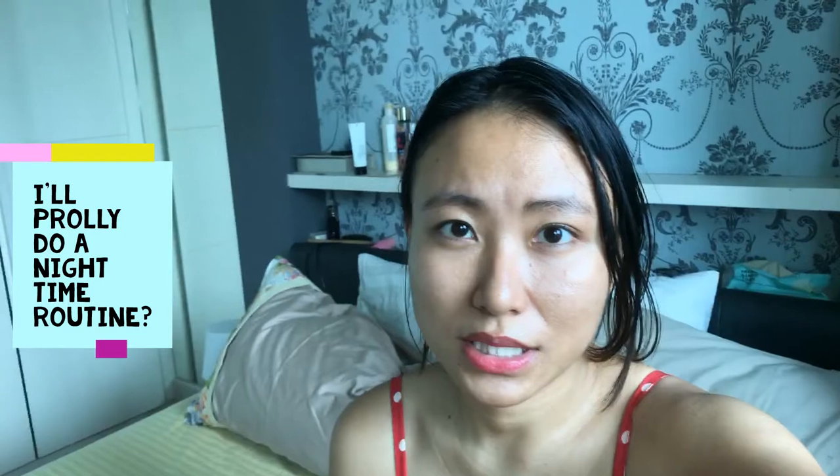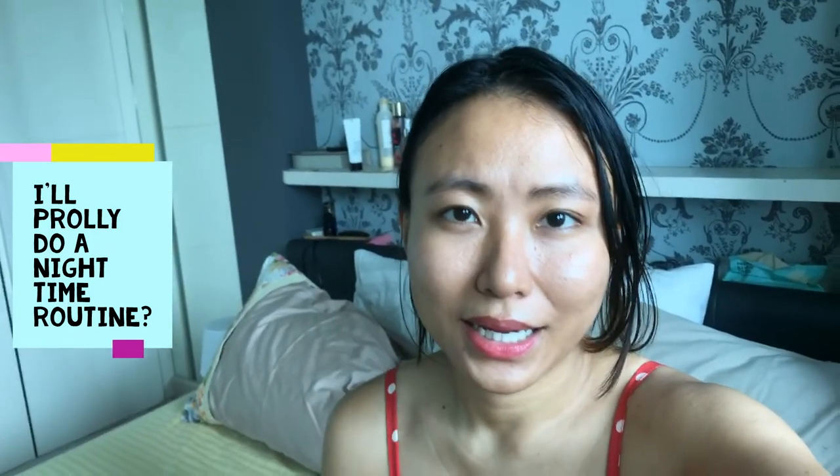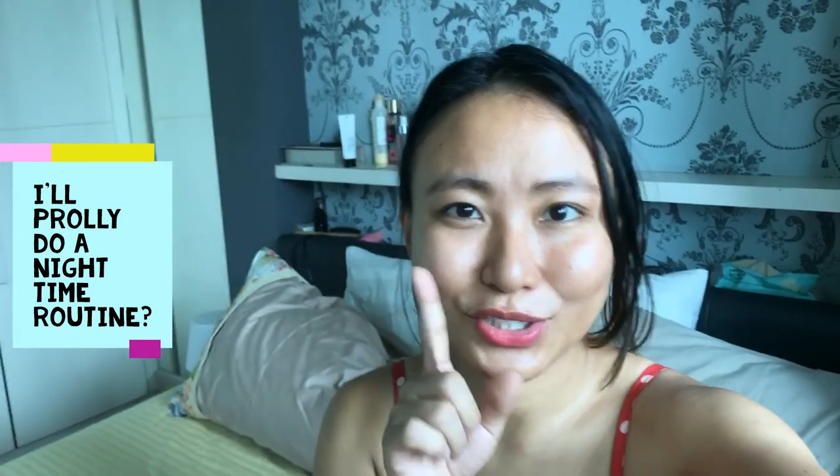Now I'm not wearing any foundation, tinted moisturizer, or BB cream, and I still feel confident going out because of the improvements from using these three products. After maybe one or two months I might do an updated video to show the difference.